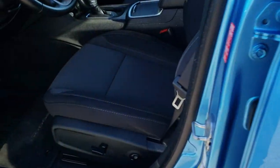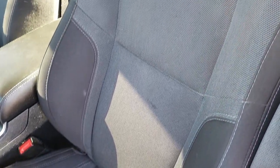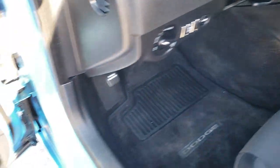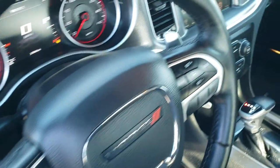Inside, the SXT package gives you the black cloth interior. There are no rips, no tears in these seats — they are in really nice condition. Side curtain airbags, factory floor mats throughout. It does come with auto headlamps, power windows, power locks, and power mirrors.